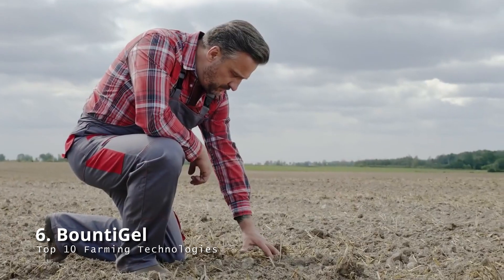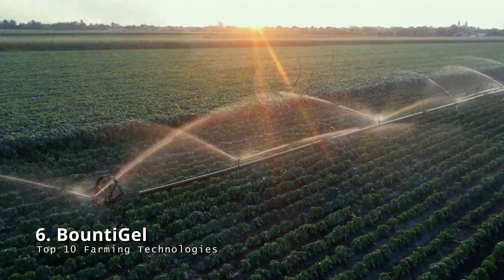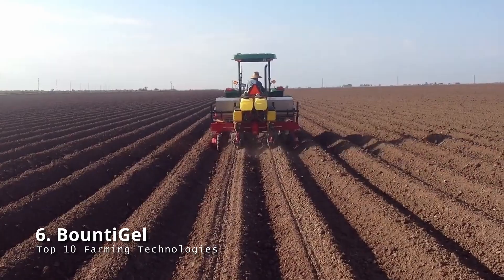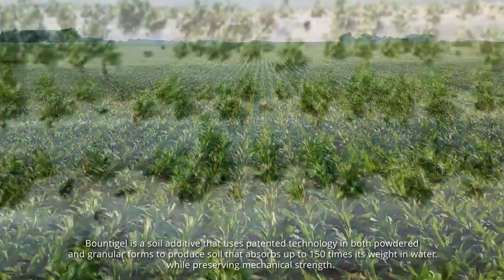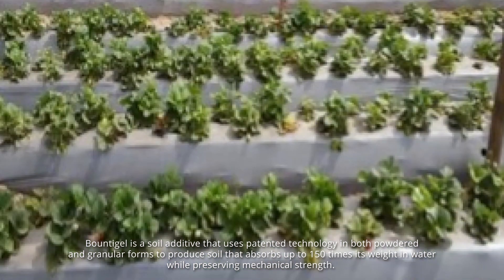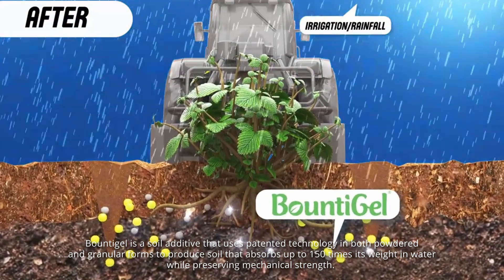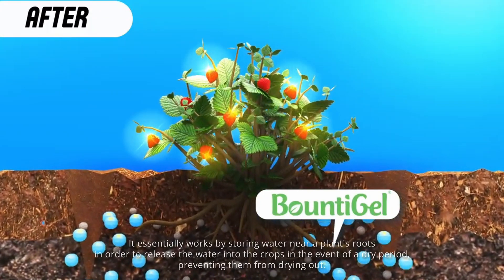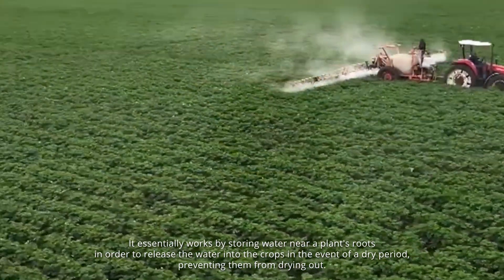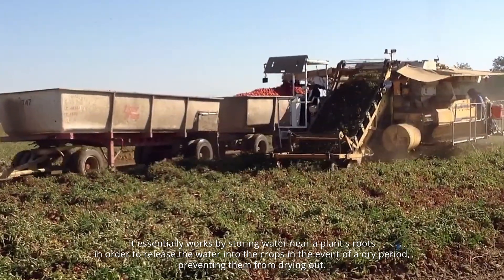Bounty Gel: according to common thinking, nutrient-rich soil is necessary for food production. While this is true, Bounty Gel has made it their aim to increase crop yields irrespective of whether a field is wet or dry. Bounty Gel is a soil additive that uses patented technology in both powdered and granular forms to produce soil that absorbs up to 150 times its weight in water while preserving mechanical strength. It works by storing water near a plant's roots and releasing it into the crops during a dry period, preventing them from drying out.